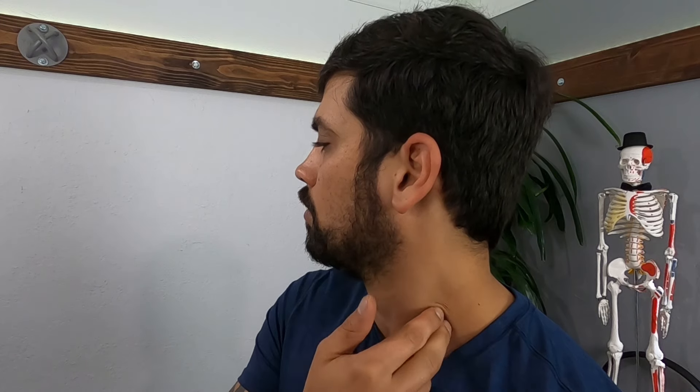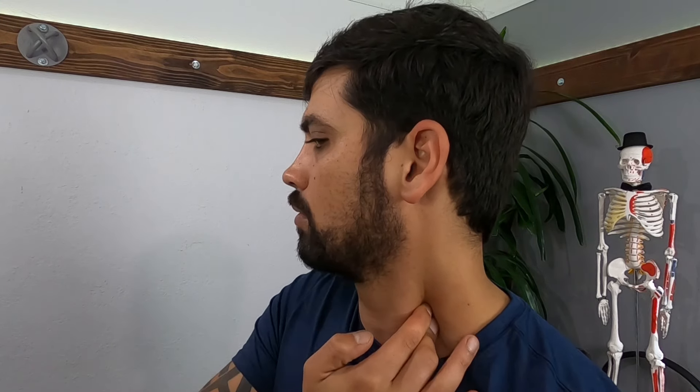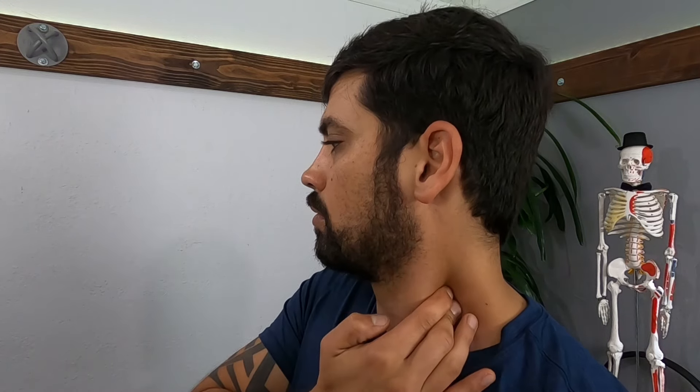You can start in the corner of the SCM and the collarbone — find the SCM and then the collarbone, and start right in that corner. Press in and then back, working this entire edge all the way down the collarbone. You can also work the border of the SCM by pressing into the neck and then back, right behind that front muscle. Press in and then towards the back, doing this all the way up the muscle following it.